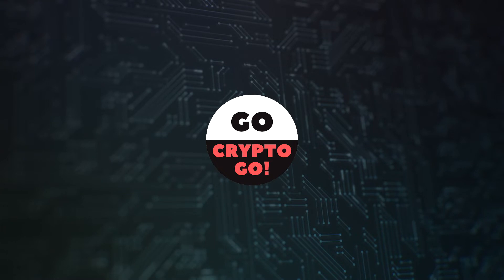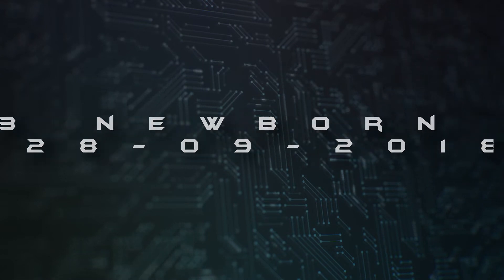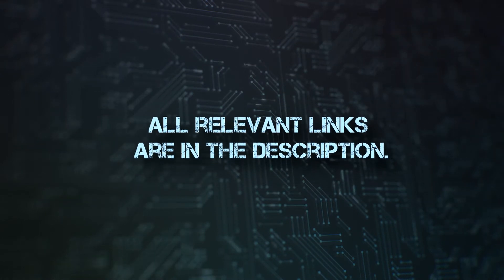Hi, and welcome back to our channel. In today's video, we're looking at the top 3 newborn mineable coins of this week. All relevant links are in the description.